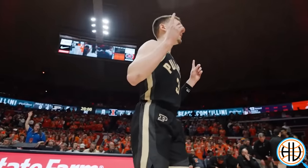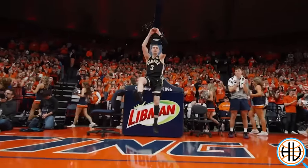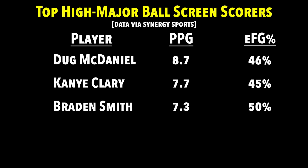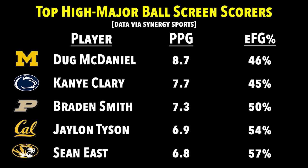In other words, he went the next 38 minutes scoreless in ball screens, while also having a career-high seven turnovers. The reason I point that out is because this season, Smith has been one of the best ball screen guards in the country. In fact, the sophomore averages the third most points per game off of ball screens of any high major player.